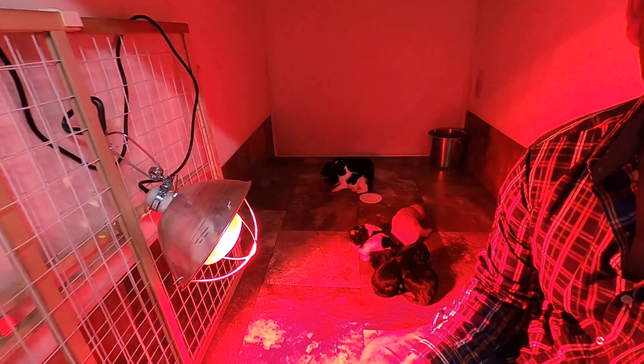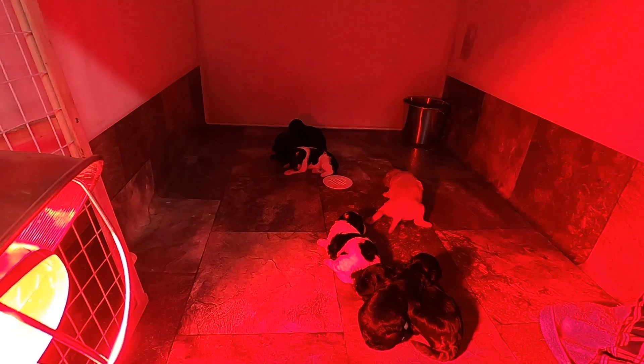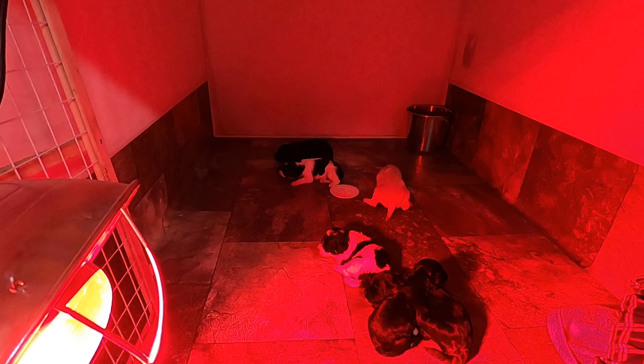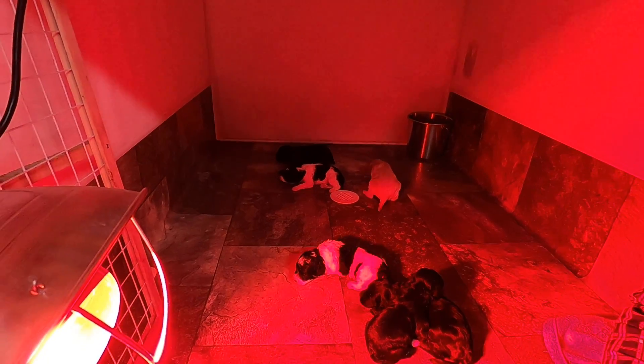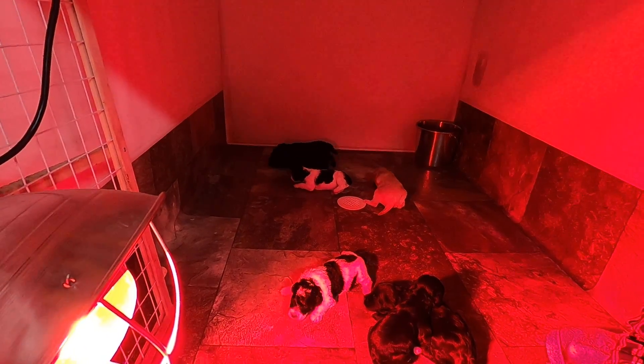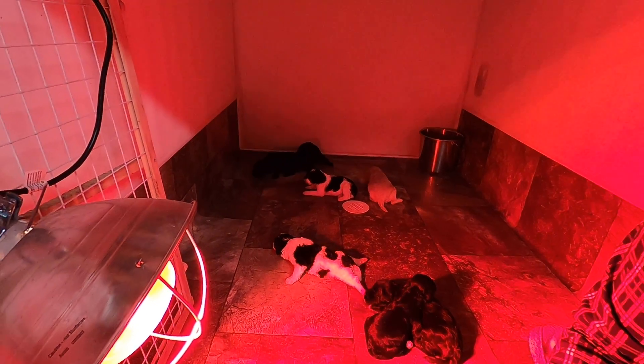They're starting to move around a little bit more. This is the point where we can actually do a little bit of handling with them. Initially I don't like to handle them too much just because they are pretty fragile, but at this point their eyes are open, they're a little more interactive. You'll see in coming weeks more and more interaction.